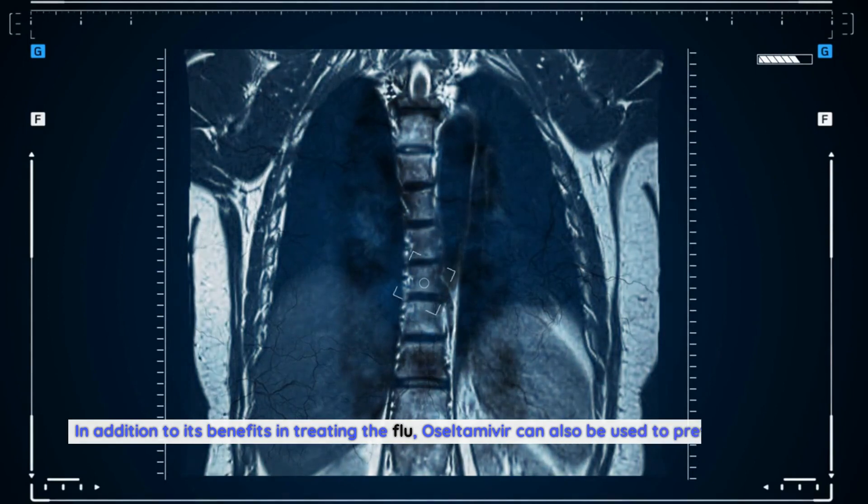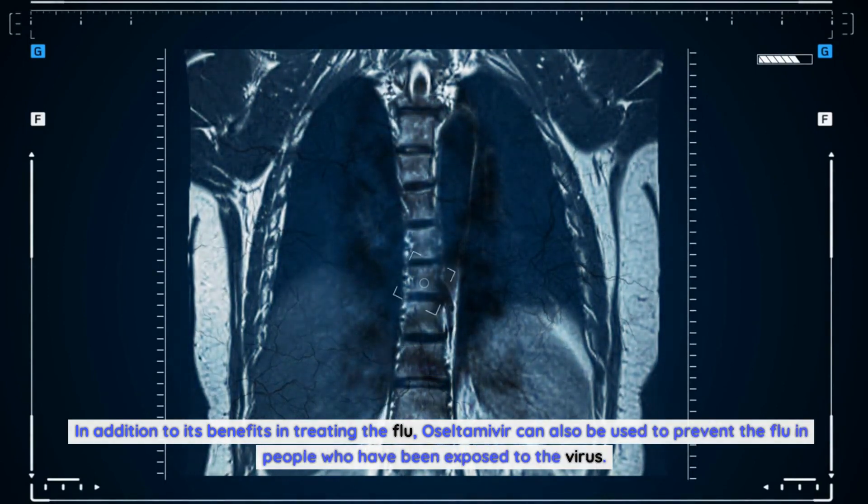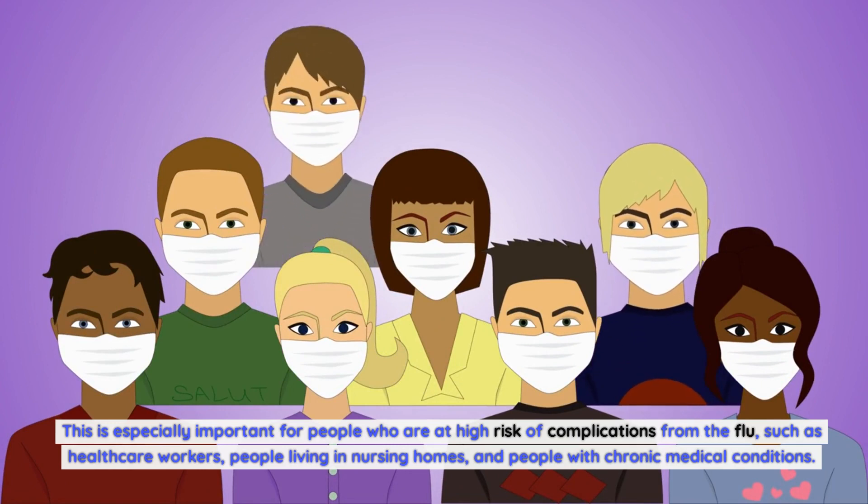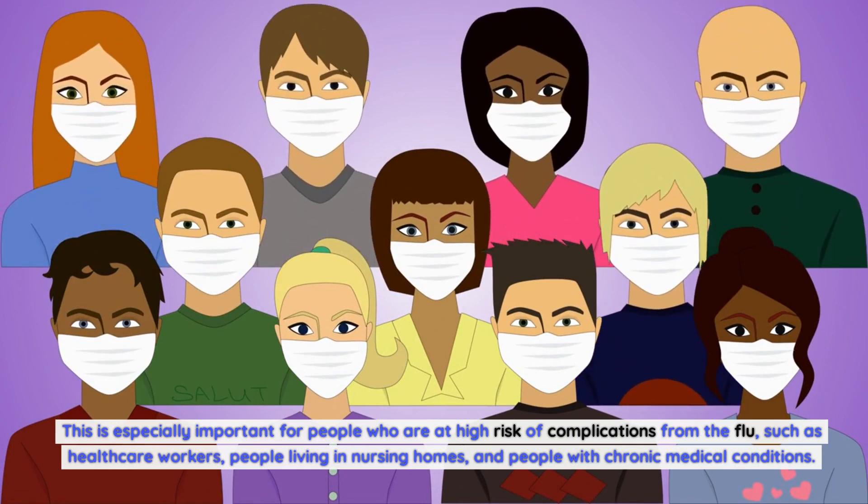In addition to its benefits in treating the flu, oseltamivir can also be used to prevent the flu in people who have been exposed to the virus. This is especially important for people who are at high risk of complications, such as healthcare workers, people living in nursing homes, and people with chronic medical conditions.